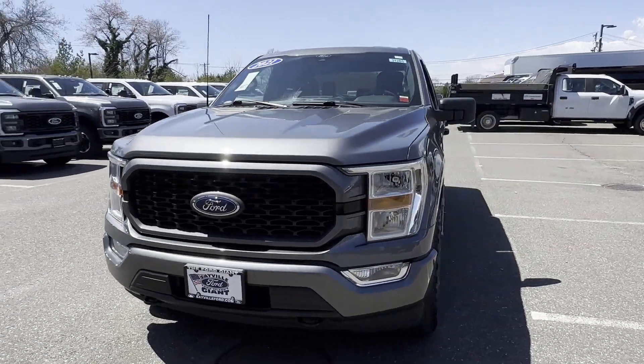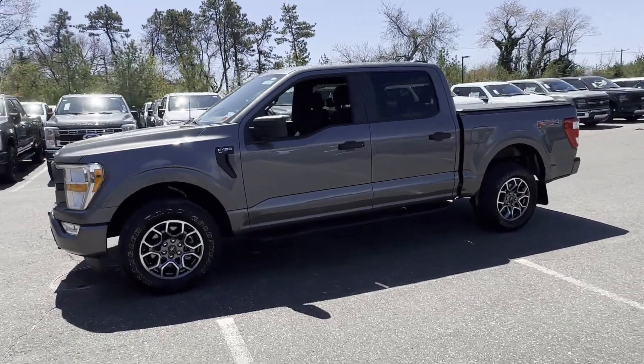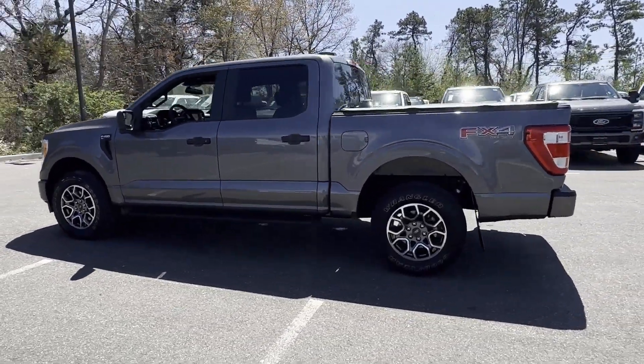2021 Ford F-150 with less than 31,000 miles on the odometer. This pickup truck offers two full rows of seating for premium comfort.